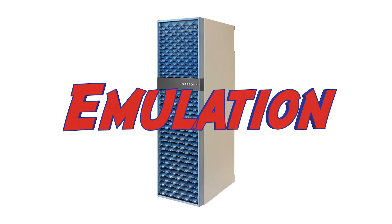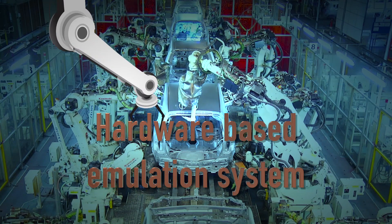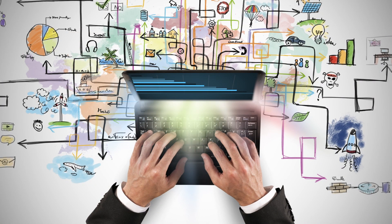Just verify smarter. Emulation to the rescue. The only way to manage this complexity is with a hardware-based emulation system — one that has been adopted by 43 of the top 50 emulation users across hundreds of projects.